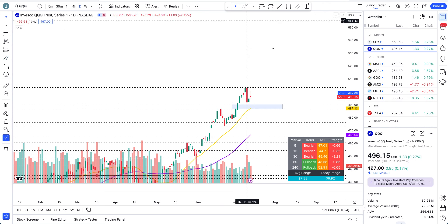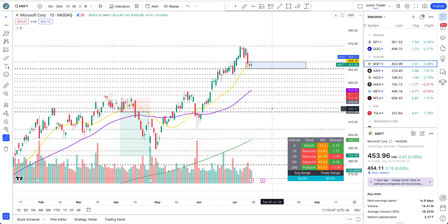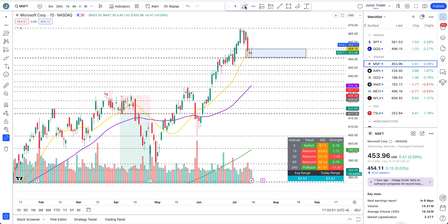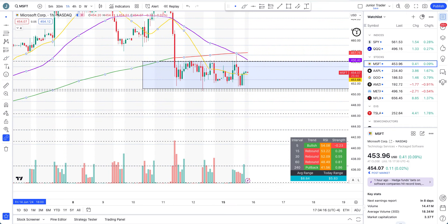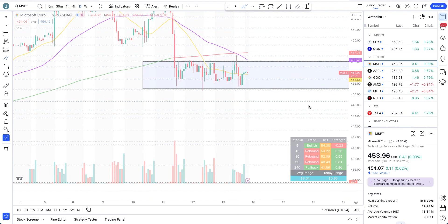Now looking at Microsoft — it's a little bit struggling, still trying to hold this blue box. The play is simple: if we lose 450 to the downside, you can expect it may cool off to the 50-day moving average. If we get above the blue box on strong candle and volume above 456, we can again test at least the recent highs. On the hourly, it all comes down to which direction it breaks this box. There's also a 200-hour moving average above — it tried to go up but sold off. For the upside I definitely want to see it first above the 200-hour moving average, otherwise Microsoft looks like it can continue to sell off.